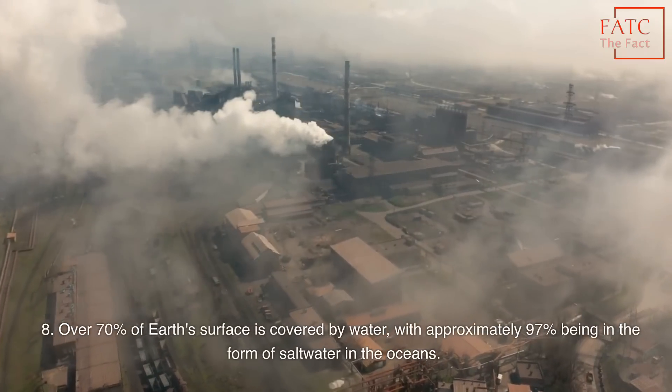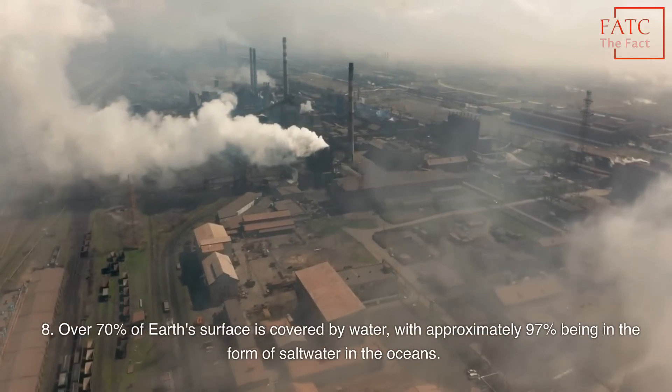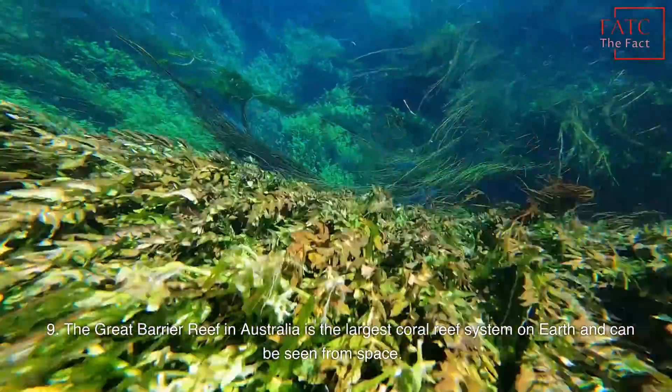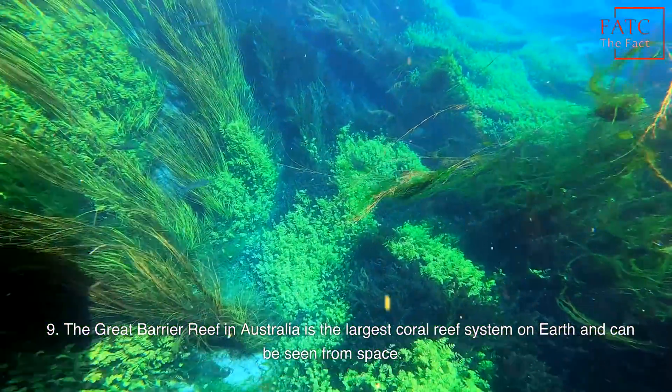Over 70% of Earth's surface is covered by water, with approximately 97% being in the form of salt water in the oceans. The Great Barrier Reef in Australia is the largest coral reef system on Earth and can be seen from space.